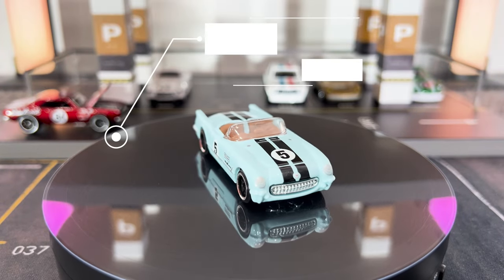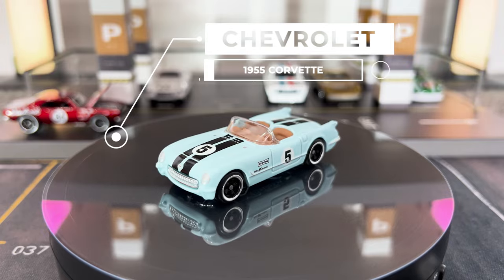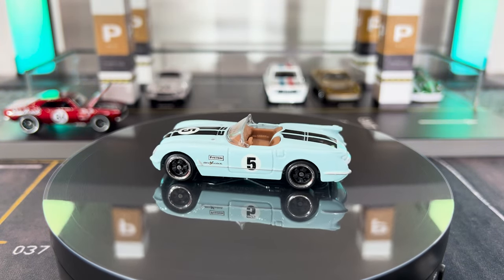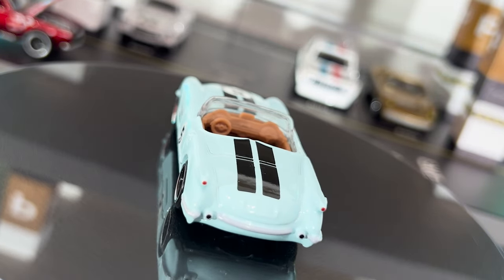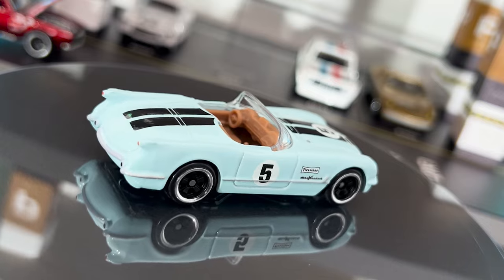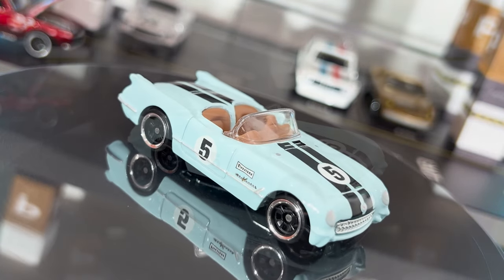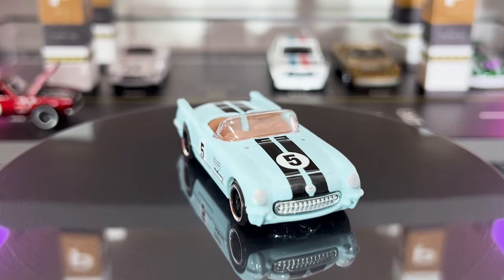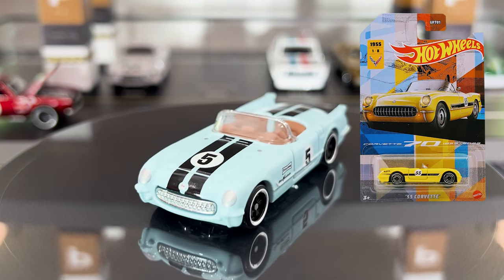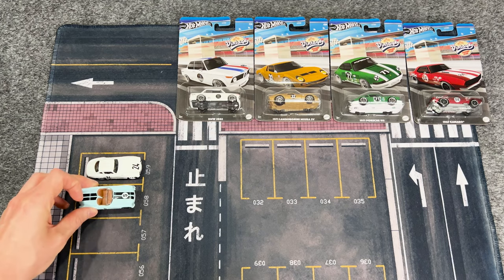Car number two of six is this 1955 Corvette. The C1 Chevrolet Corvette was first introduced in 1953, and this 1955 model offered a 4.3-liter V8 engine as an option. We last saw this casting in 2023 as car number one of eight in the Corvette 70th anniversary series.